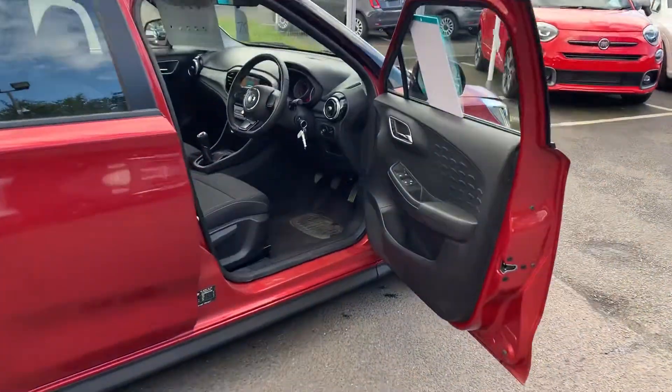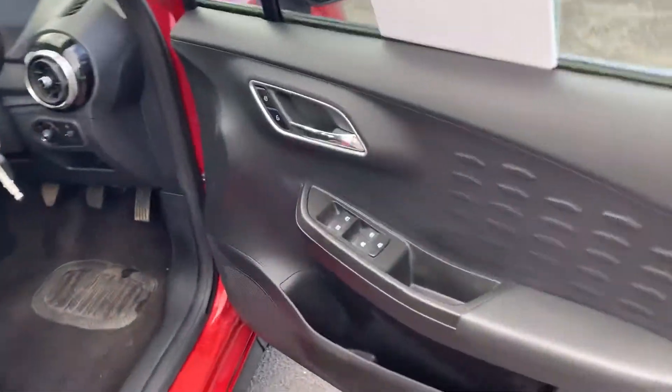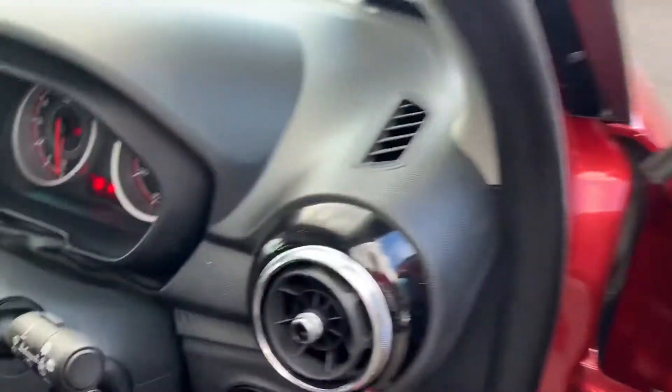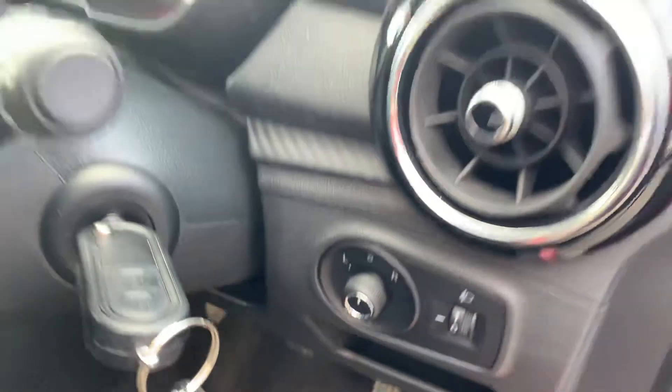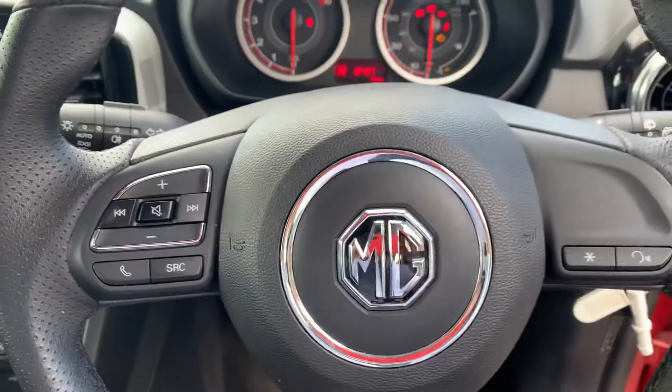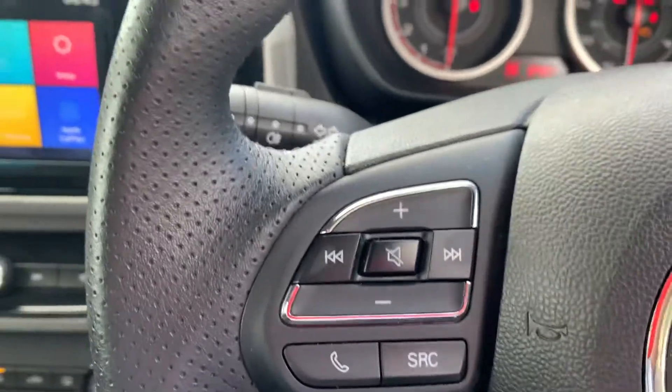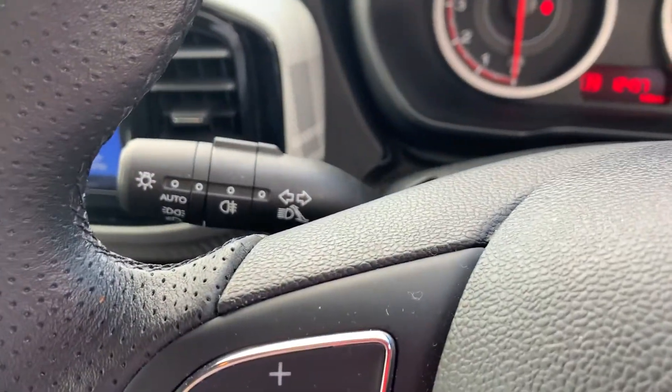Take you inside the car quickly — it's got your front and rear electric windows, electric wing mirrors. On the steering wheel it's got your volume controls and Bluetooth controls, automatic headlights with rain-sensing wipers.